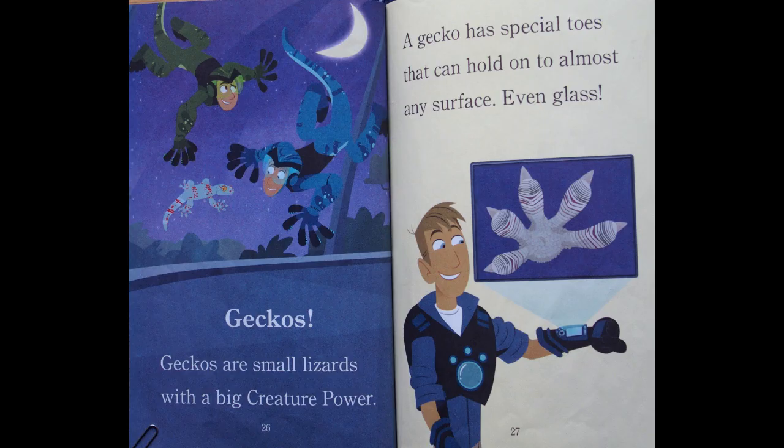Geckos. Geckos are small lizards with a big creature power. A gecko has special toes that can hold on to almost any surface, even glass.